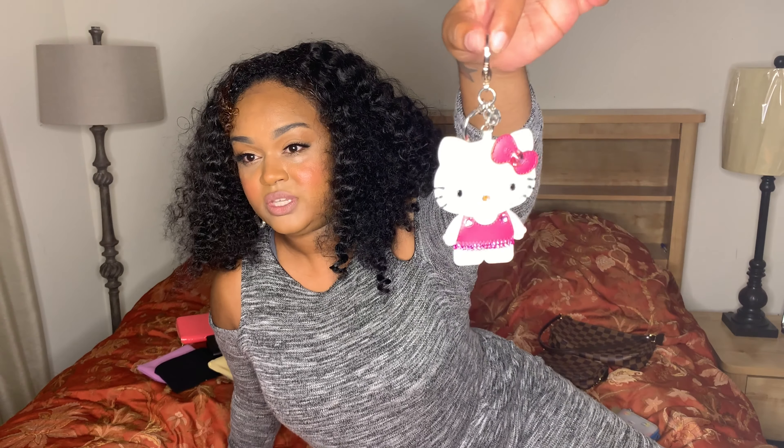First, starting with some of my lower-end luxury items. The first thing I want to show you — you probably saw this in my 'What's In My Bag' video — is a Hello Kitty bag charm made by Swarovski. It has pink Swarovski crystals, black for the eyes, and yellow for the nose. I love this. I bought it about six years ago on Hautelook — it was on sale and I had to pick it up.